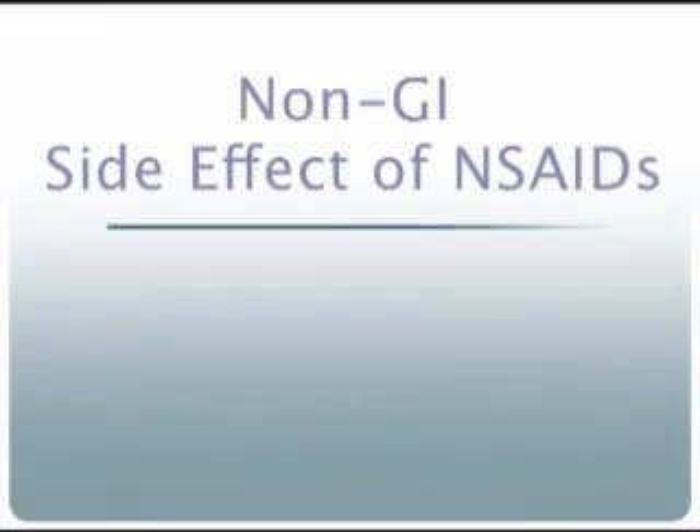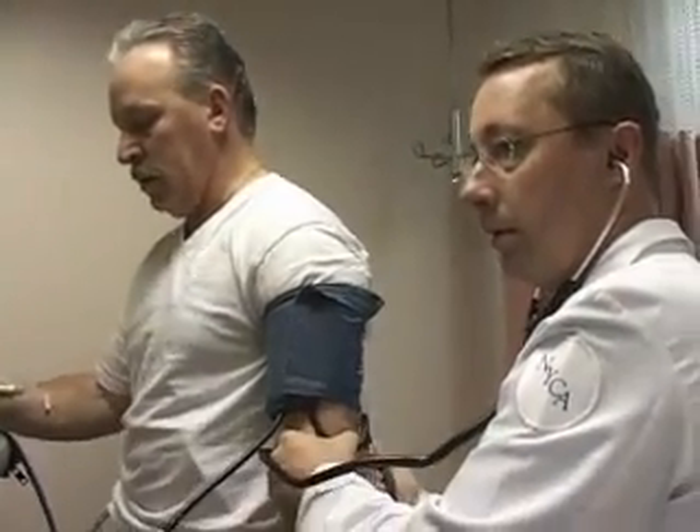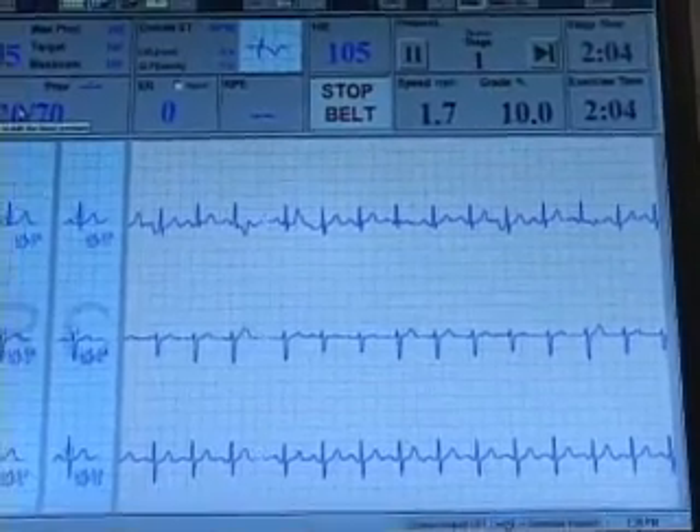Patients and their doctors must also consider non-GI side effects from NSAIDs. While low-dose aspirin reduces cardiovascular risk, doctors have learned that other NSAIDs may actually increase that risk. Aspirin, which is a non-steroidal anti-inflammatory drug, has been shown to protect your heart. In contrast, a number of other NSAIDs may increase your risk for developing a heart attack, and many people find that confusing.